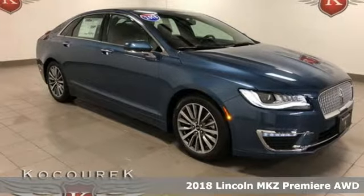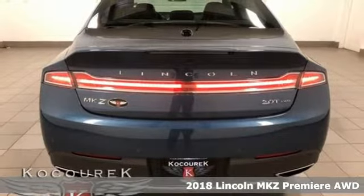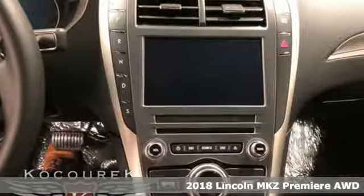It's a 2018 Lincoln MKZ. This Lincoln MKZ exudes power and confidence without being overly aggressive.